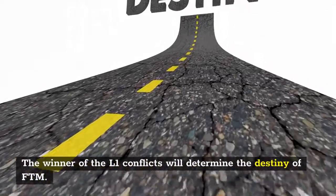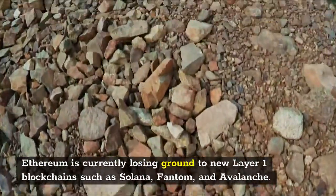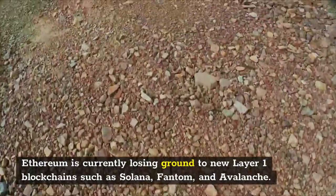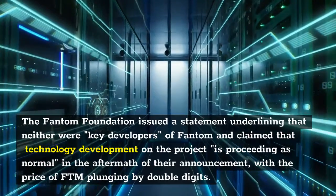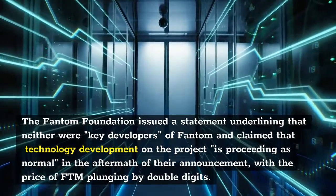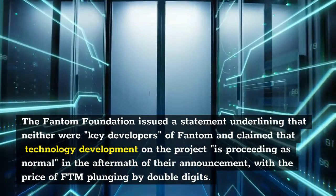The winner of the L1 competition will determine the destiny of FTM. Ethereum is currently losing ground to new Layer 1 blockchains such as Solana, Fantom, and Avalanche. However, FTM's market cap is around seven times lower than Solana's, suggesting the competitive race may already be tilting. The Fantom Foundation issued a statement underlining that neither were key developers of Fantom, claiming that technology development on the project is proceeding as normal — this came in the aftermath of a developer departure announcement, with the price of FTM plunging by double digits.